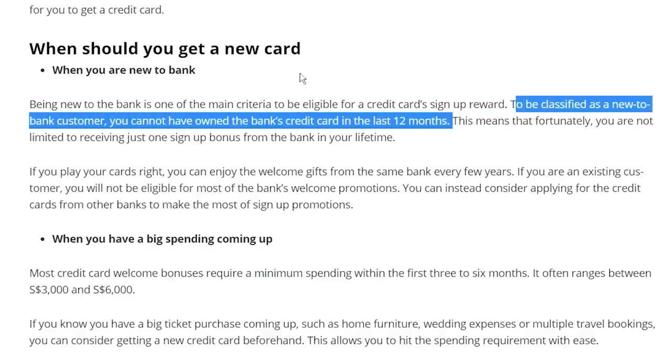If you think the sign-up gifts are really good — yes, they really are. There's even a name for this strategy: credit card churning. But here's the thing — you cannot just apply, cancel, apply, cancel and keep getting free gifts. To qualify, you need to be a new customer, and most banks consider you a new customer if you haven't owned the card in the last 12 months. So here's how to do credit card churning properly: sign up for a card, get free rewards, then if you're not using the card, cancel it a few months later. Wait 12 to 18 months, then repeat the whole process all over again.